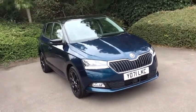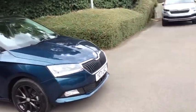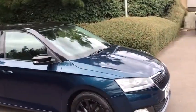Hi there, welcome to DMQ. Thank you so much for inquiring about this car. Today I'm going to show you around this absolutely stunning 71 plate Fabia Color Edition.